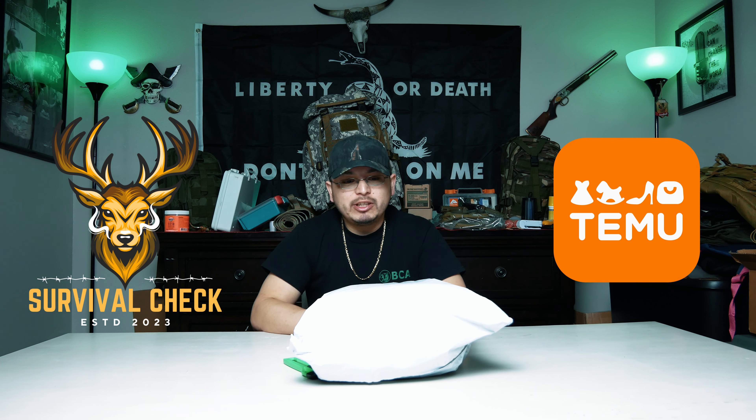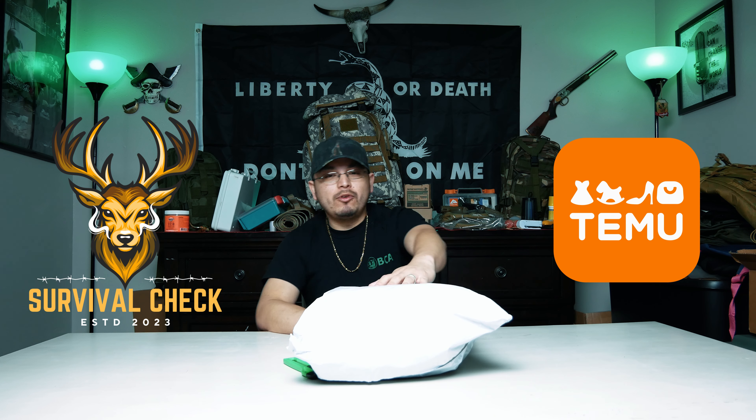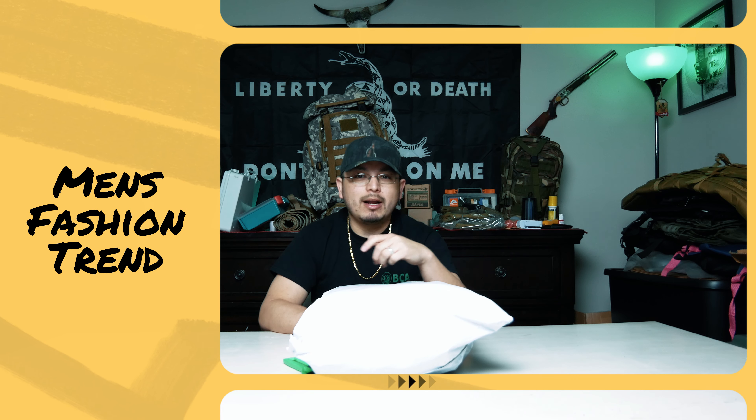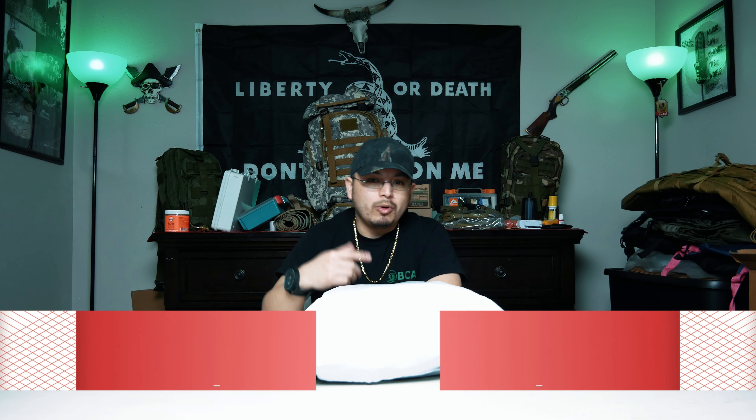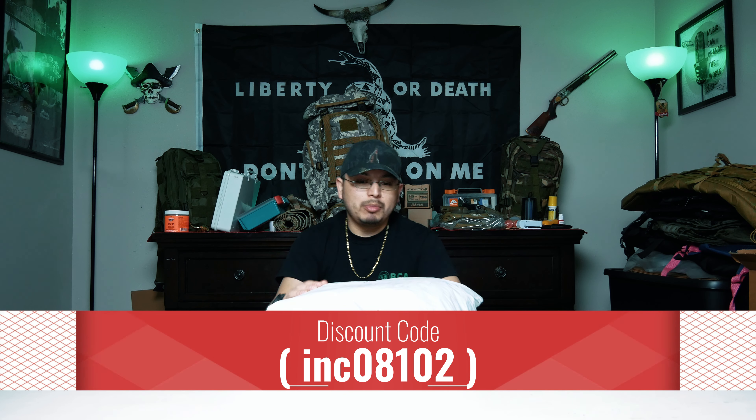Hey, what's up guys, my name is Luis. In this survival check, today's video we got another Temu review. Full disclosure, they did send these items for free for me to review. I love their products. Right now they got a men's fashion trend going on. Like always, I'm gonna have my links down below and on the video somewhere for you guys to check out — download the app, get you some gear for your man, your boyfriend, yourselves.